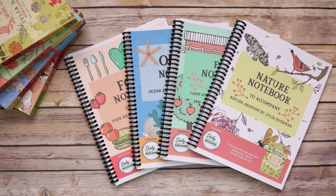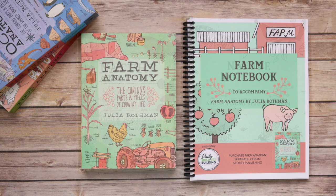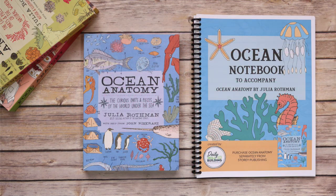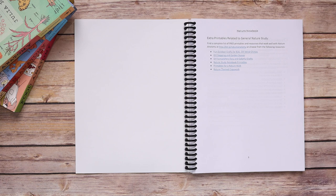I'm going to turn you guys around and show you inside some of the notebooks so maybe you can get yours off the shelf and brush the dust off. Follow along with the topics in the Julia Rothman collection using written narration, drawing, labeling, and more with these companion notebook journals. There is no prep work involved — you simply grab the copy of the book and your notebooking journal and work at your own pace.